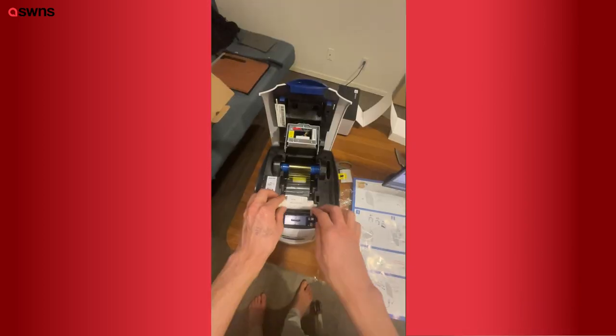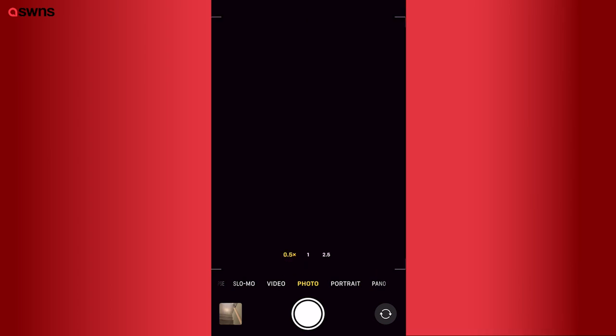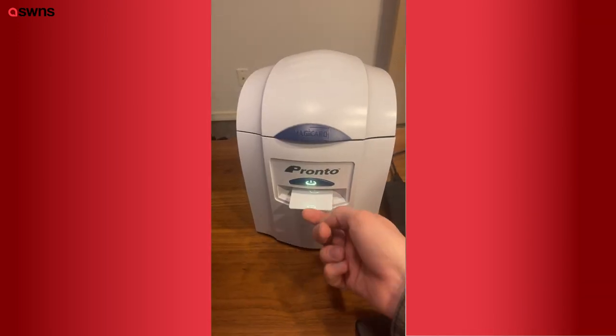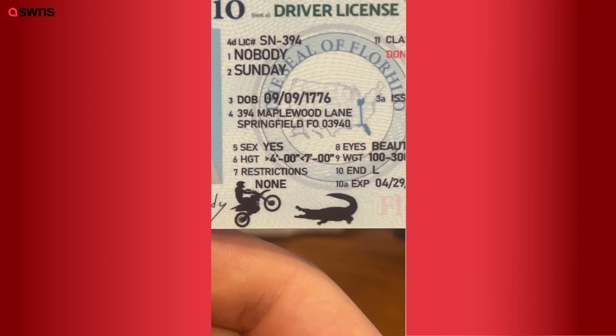Step one was to buy an $800 ID printer off of Amazon. Once I had that, I used my phone to take an ID photo of myself. I couldn't use real states because it's a felony, but I made up this state which I think we should make real, which is Florhio — we could just combine Florida and Ohio into one super state. I added a dirt bike and an alligator at the bottom of the ID.